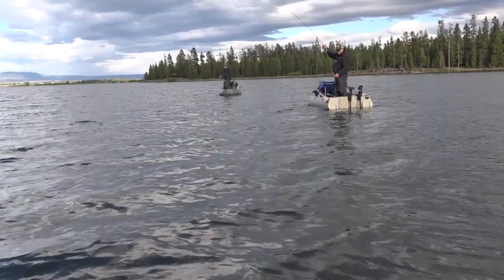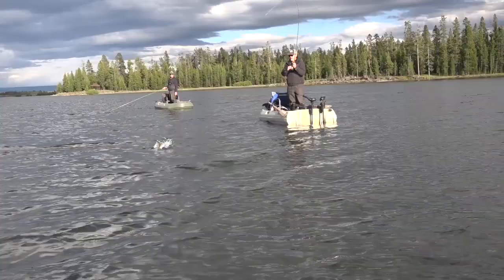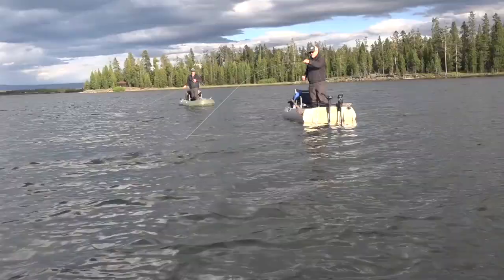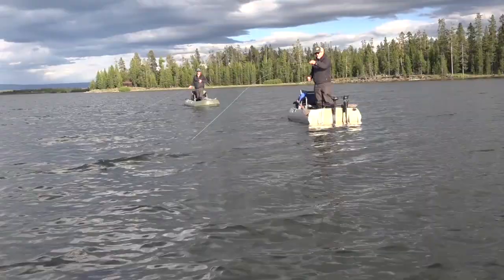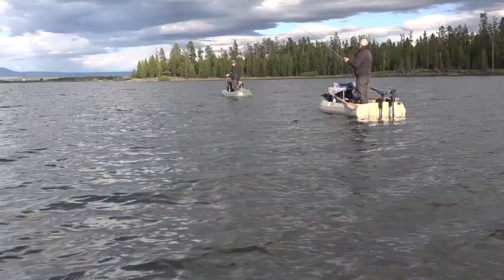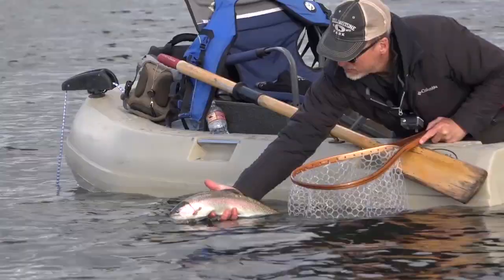Got him — nice. This is unbelievable. I would ask if it's a good one, but they're all pretty good. It's a nice one. Big fish on average here. I'm not sure if that was a takedown — I was just watching you and couldn't find my indicator again. Eight fish — there he goes!